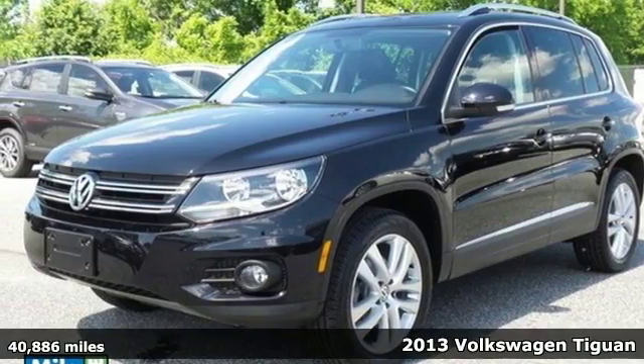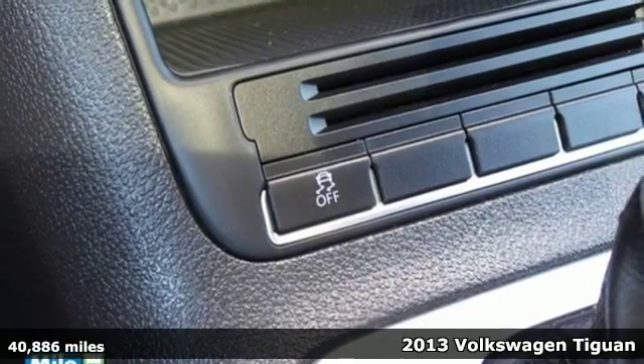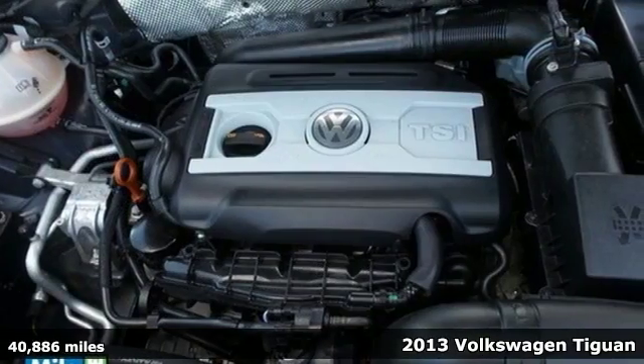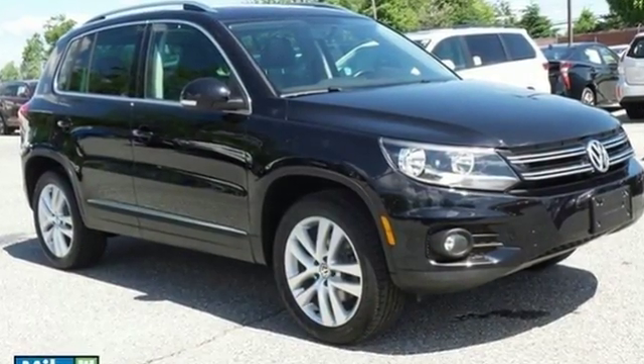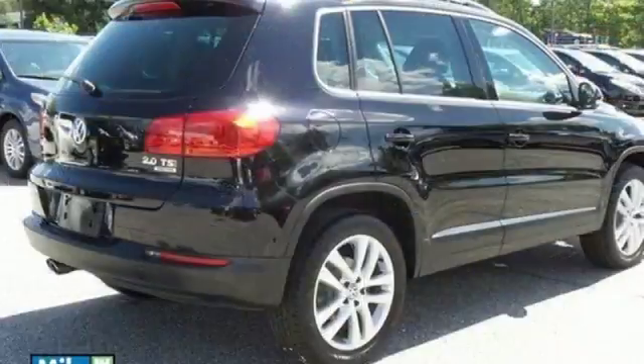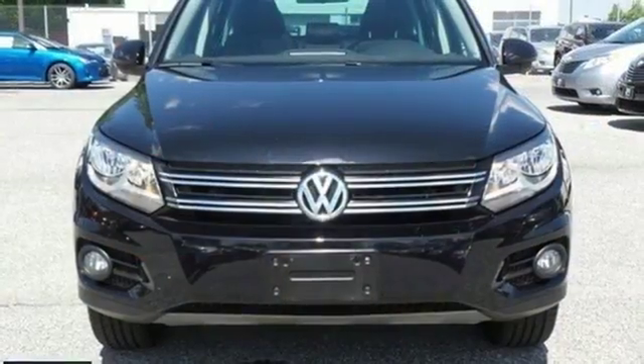Here's a 2013 Volkswagen Tiguan. No matter if you fancy a trip downtown or an off-road excursion, you'll always cut a fine figure with this Tiguan. It is powered by a potent turbocharged engine and has your protection in mind with stability and traction control and multiple airbags.